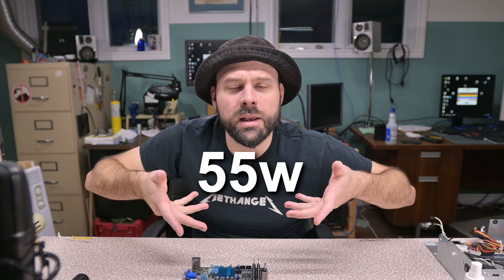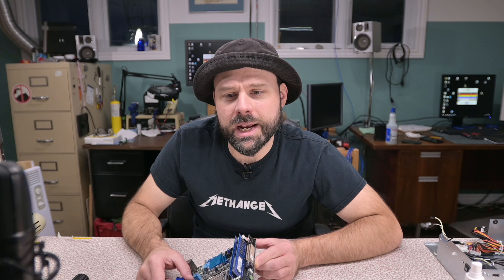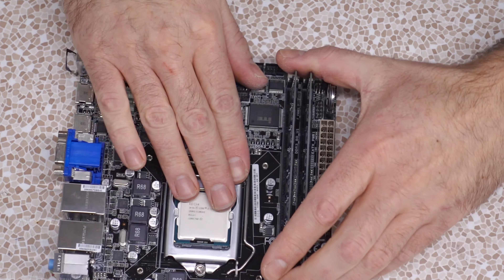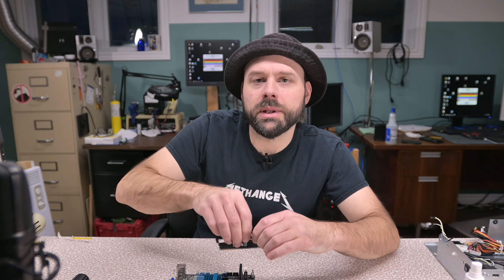It's sporting an Intel Core i3-3220 processor, which is the runt of the litter and rather old, but more than enough horsepower for what I'm going to need. It has a TDP — I'll just insert it right here — and that's significantly lower than the something like 110 watts that the Phenom is rated for. It came with four gigabytes of DDR3 RAM, which is the minimum that I need, and that's what the other system had, so I know that's going to work for me.